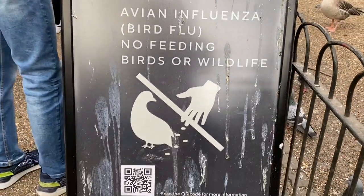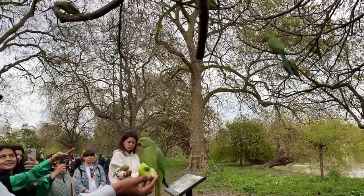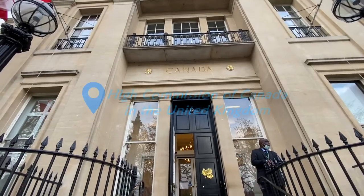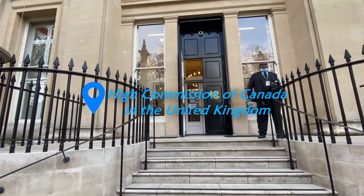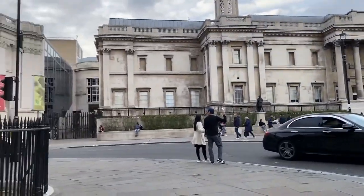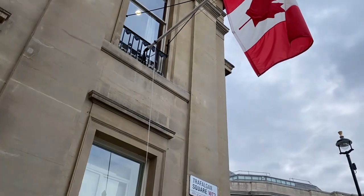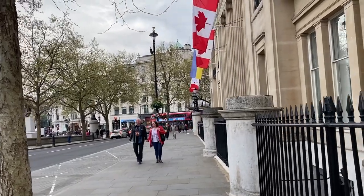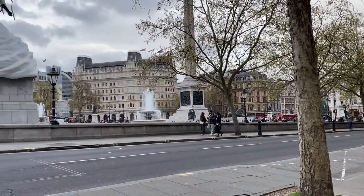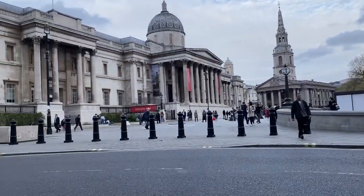There's a sign saying no feeding — okay, so no feeding. This is the Canadian Embassy here in London. It's in the heart of London, just near Buckingham Palace. It's in Chapel Garden Square. Good to know — just in case I have a problem here while in the UK, now I know where to run.